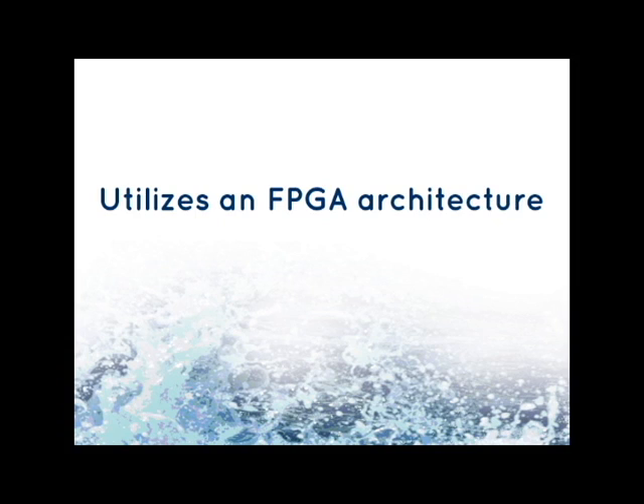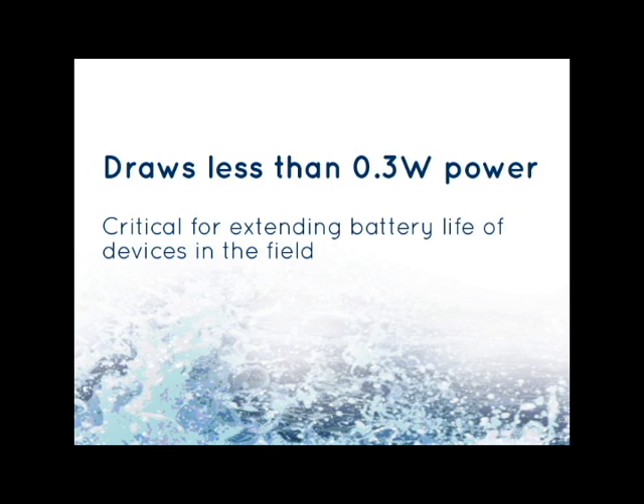The ACC-188 utilizes an FPGA architecture which allows it to be programmed to work in a number of different applications. It also draws less than 0.3 watts of power, which is critical for extending the battery life of devices in the field.